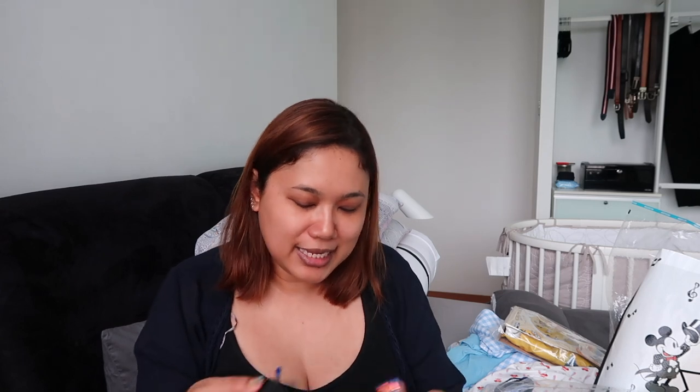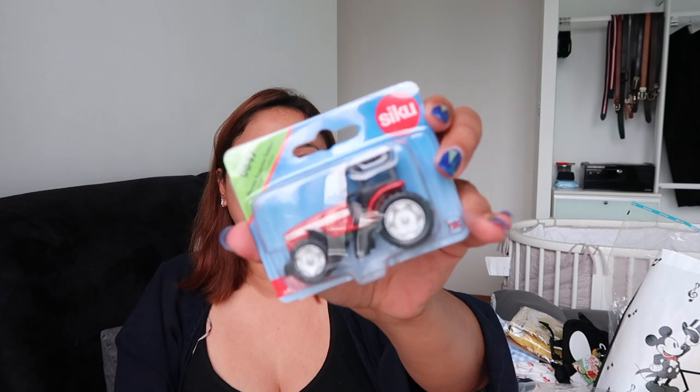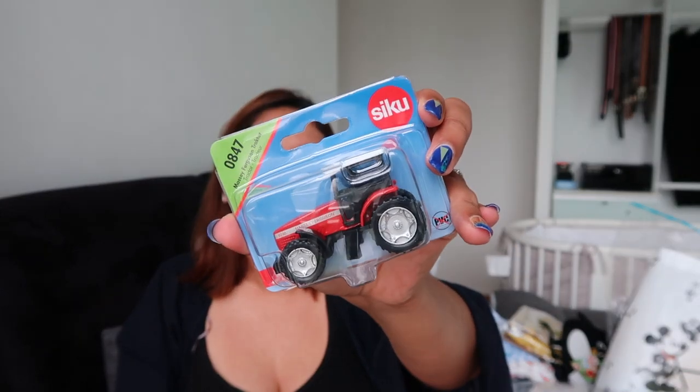I can't believe Mim got this, but he did — it's a tiny backpack with one of those leash attachments so you can hold on to your child. Even if you don't want to use the leash, you can just use it as a little backpack when he can walk. Seriously, how cute is that?